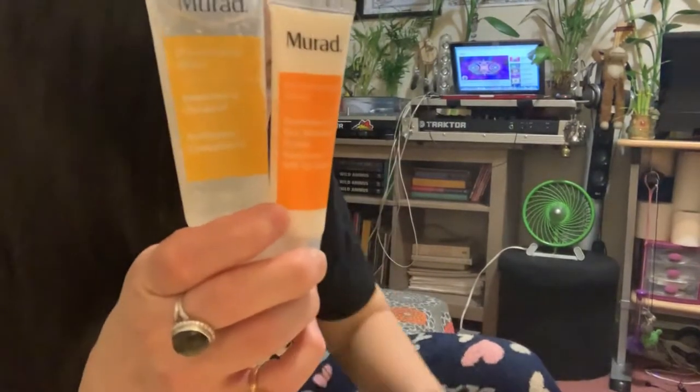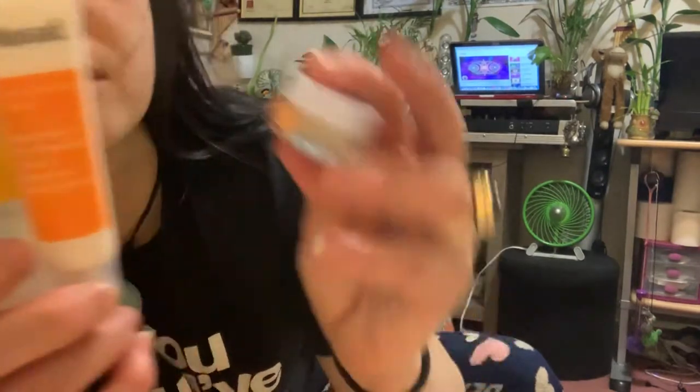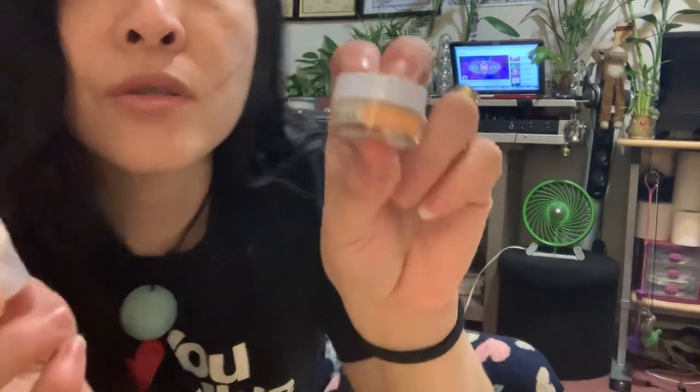Look at this — the tiny, cute instant radiant eye cream, which might help brighten my under-eye dark circles. And then this one is an overnight detox moisturizer.